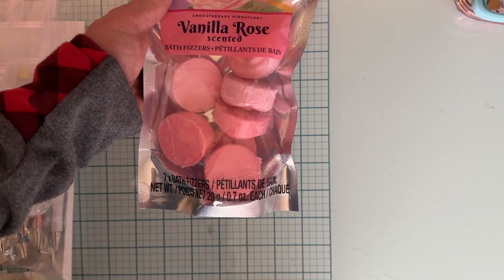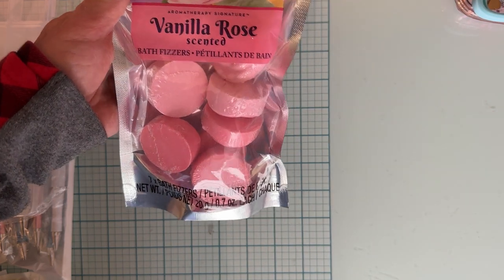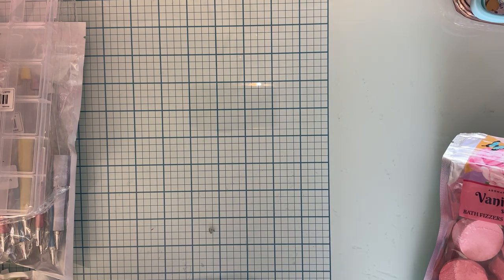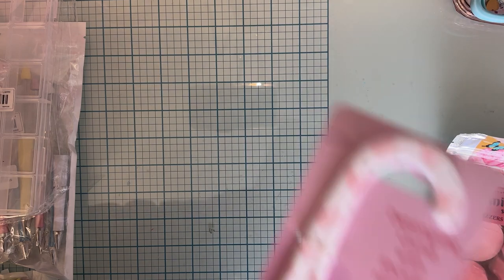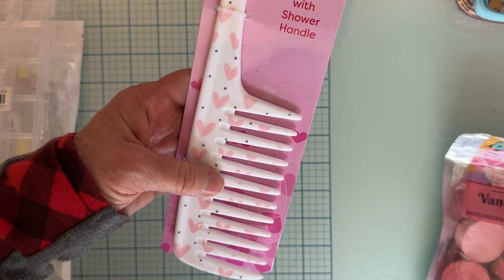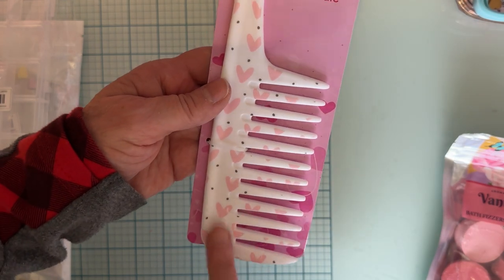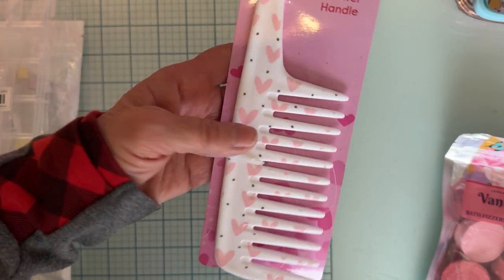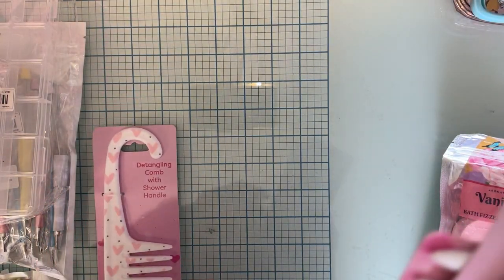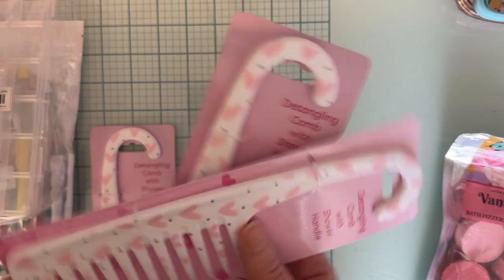Then I went back to Dollar Tree and got a little pack of bath fizzers. I also saw these cute little combs — I picked these up probably last Saturday or Sunday. I just thought they were so pretty with pale pink little hearts on there, and I thought that would be a good pretty thing to add to a swap or something, so I grabbed a few of those.